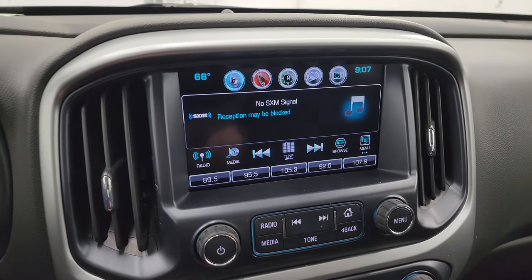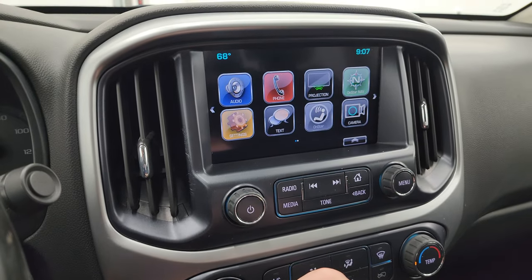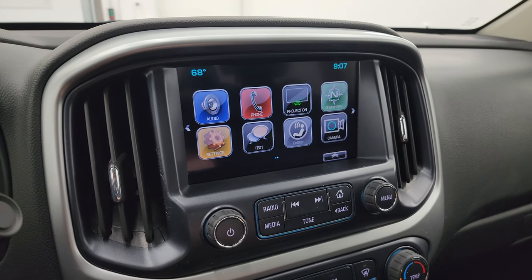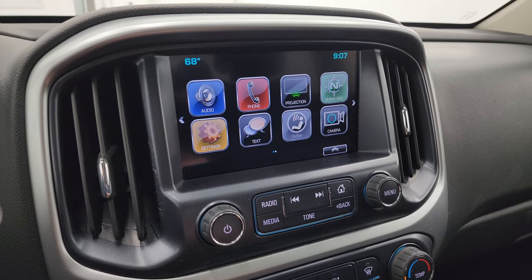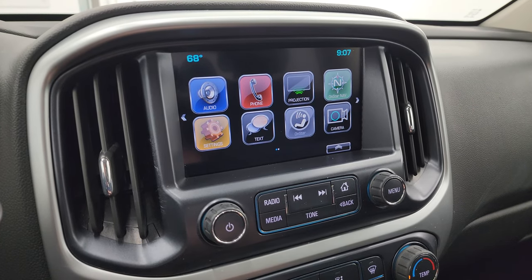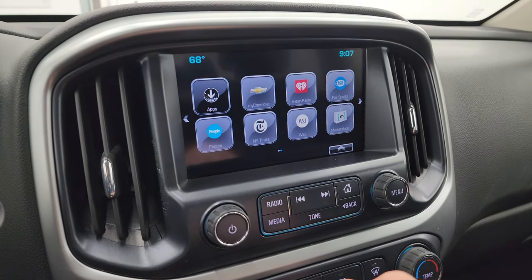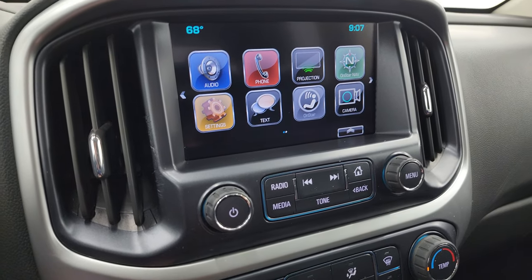It comes with the Chevy MyLink system with AM, FM, and SiriusXM radio capabilities. You have your home screen here and a projection manager — you can project your cell phone to the screen via Android Auto or Apple CarPlay. So if you've got a nav system on your phone such as Waze or Google Maps, you can project it right to the screen — it's like you have nav right in the screen, which is nice because this one doesn't have the factory navigation system. You also get all those different apps on here and you can check out your backup camera.